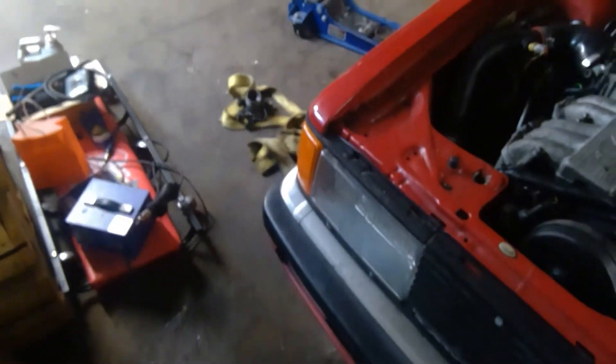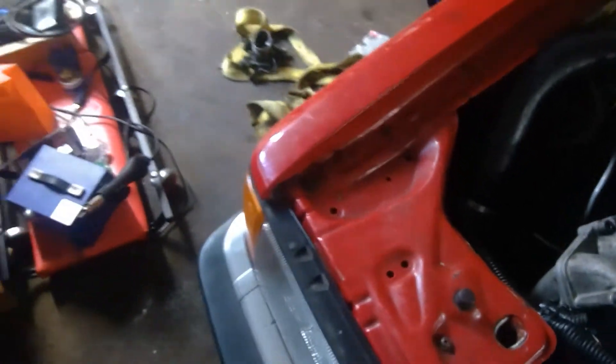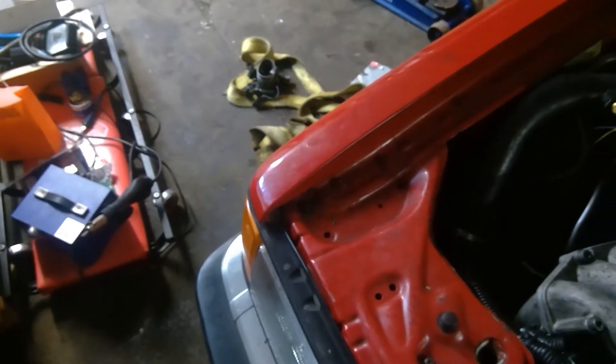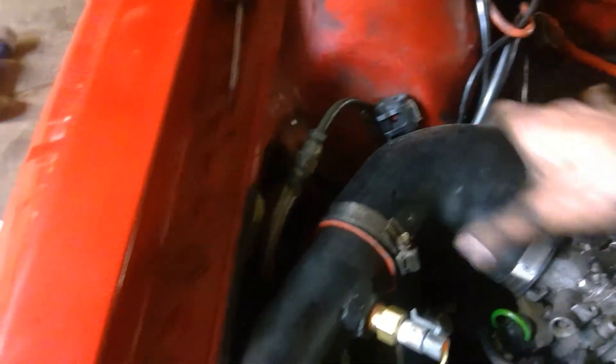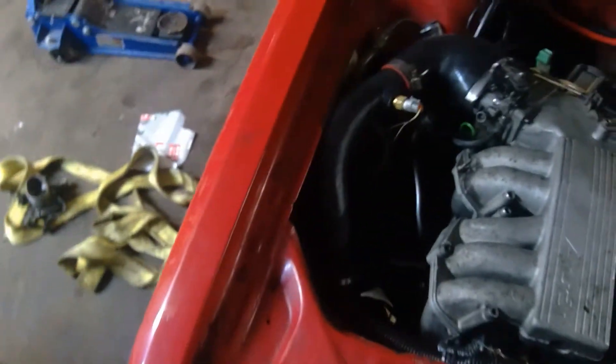Pretty much using all factory plus parts. This charge pipe is from a 5000 Turbo. The only weird thing I had to buy was this silicone piece right here, because I couldn't find an OEM VW piece that would wrap that tightly around it. I picked a few junkyards and couldn't find one that fit.